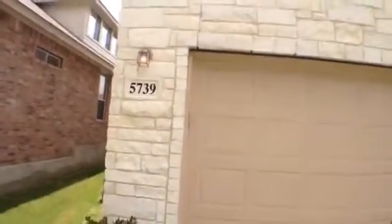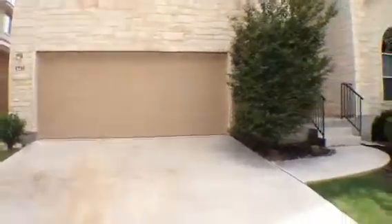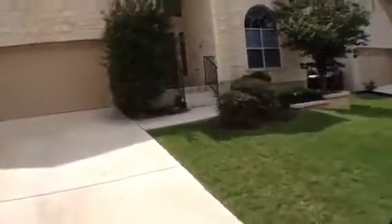This is Jeff here at 5739 LaSalle Way. We'll just take a quick look at it. It looks pretty good — nice move-out. Yard's been trimmed.